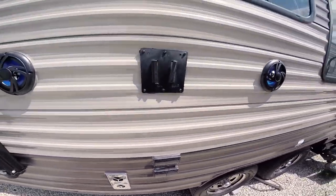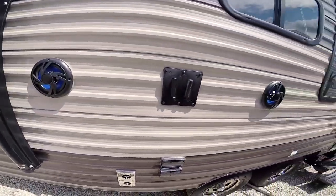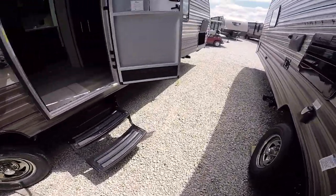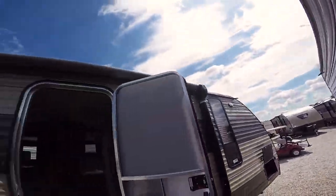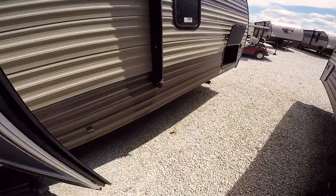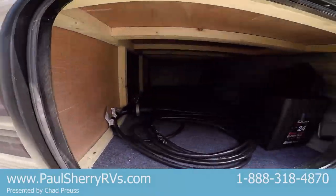There are power outlets and TV connections here, plus a TV mount and two outside speakers. There's also a large power awning that runs across the side with a blue LED light strip underneath it, and a storage compartment up top.